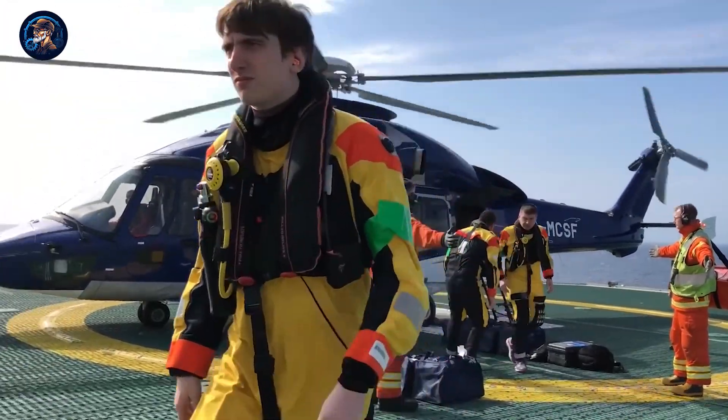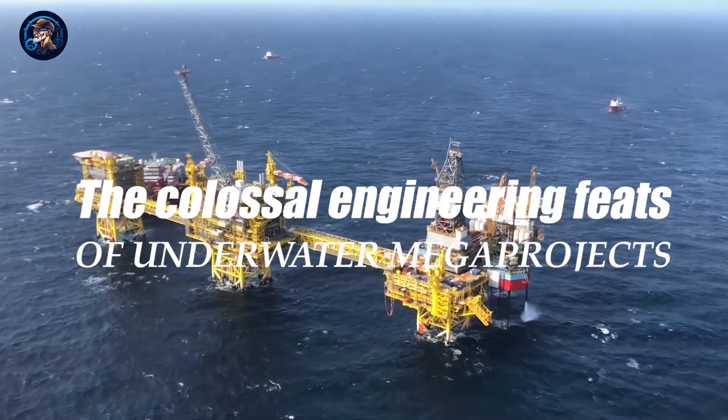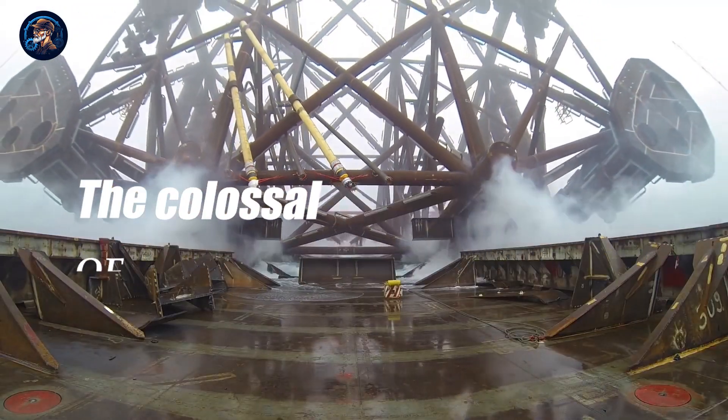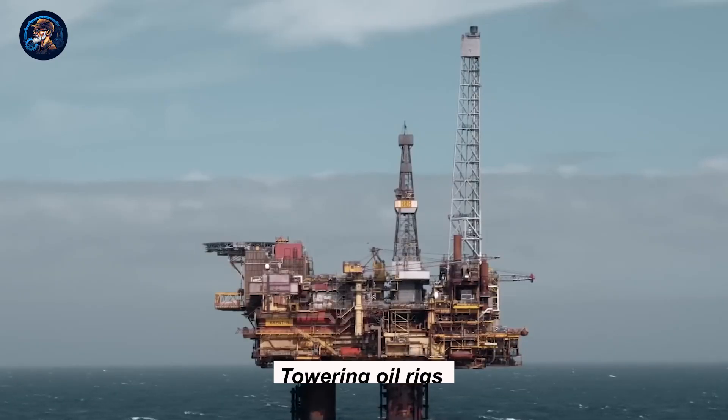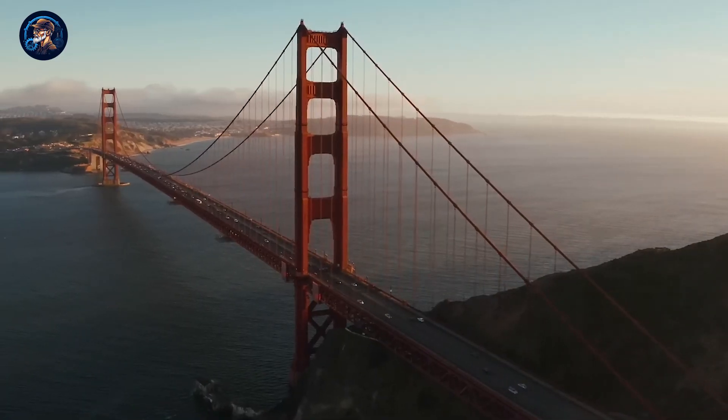Welcome to a world beneath the waves that's beyond your imagination. Today, we're diving deep into the colossal engineering feats of underwater megaprojects. From towering oil rigs to record-breaking tunnels and bridges that defy the odds, you won't believe the scale of these extraordinary structures.